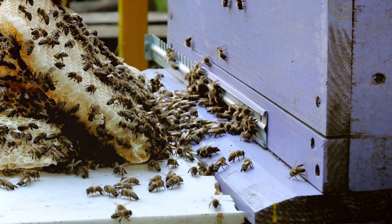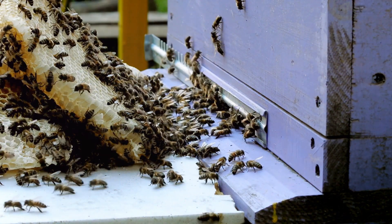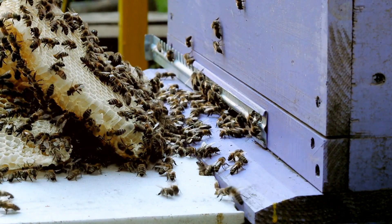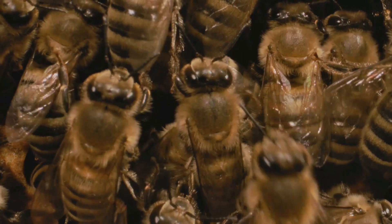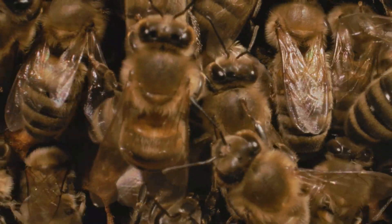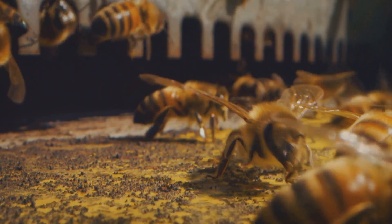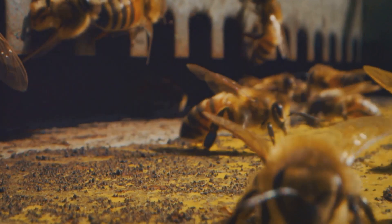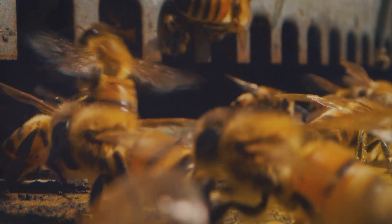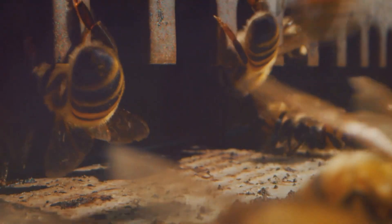The boys' club — also known as the drones. Drones are male bees whose only job is to mate with the queen bee. They don't have stingers, and they don't work as hard as the worker bees. Unlike the industrious worker bees, drones have a very specific and singular purpose in the hive: their primary role is to ensure the continuation of the hive by mating with a queen bee.